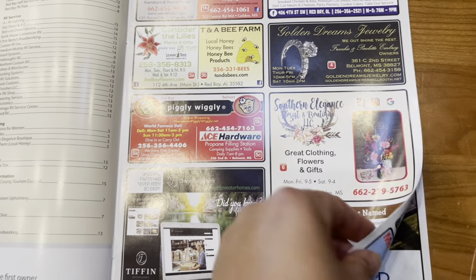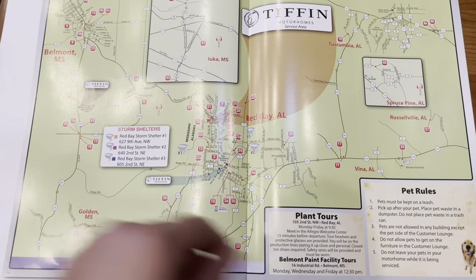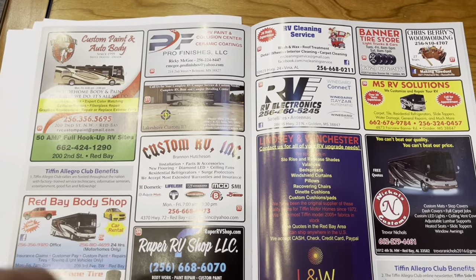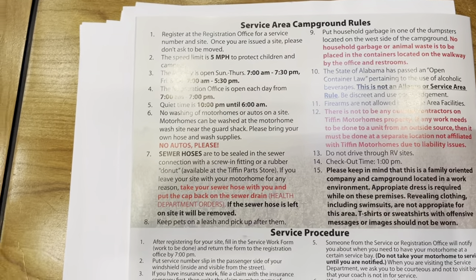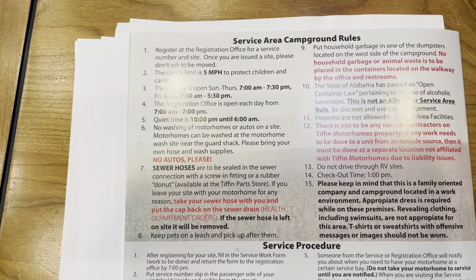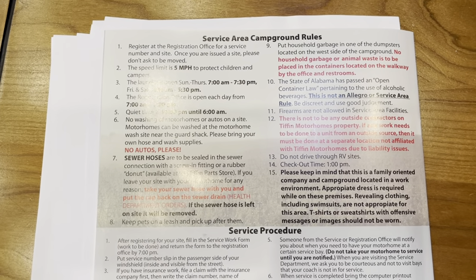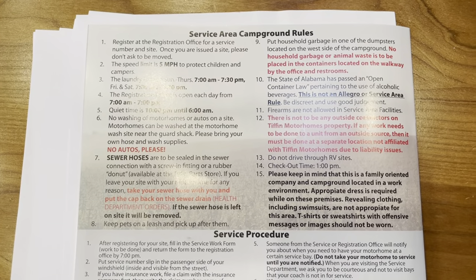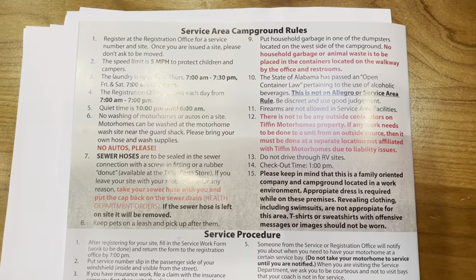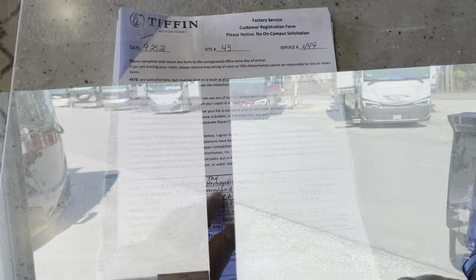Skim through the Red Bay map because we found some really useful services — like custom work such as undercarriage lights. A lot of people make appointments at these repair facilities before they even arrive in Red Bay. We're new, so we didn't know that. There are also service area campground rules. One rule that really stood out is that you cannot leave sewer hoses laying out — when people go into service bays, you can't leave things there like it's your permanent parking spot. You have to take your sewer hoses and put them away.